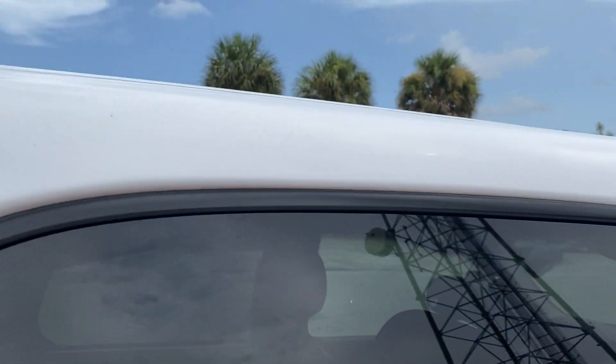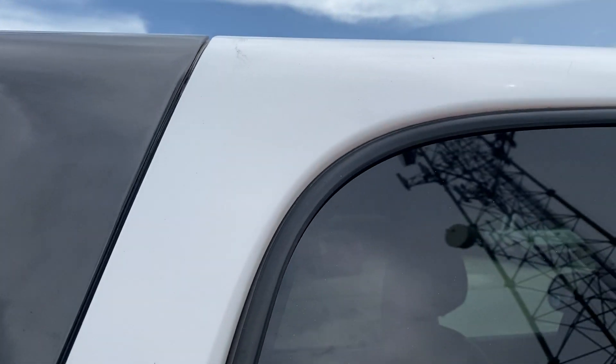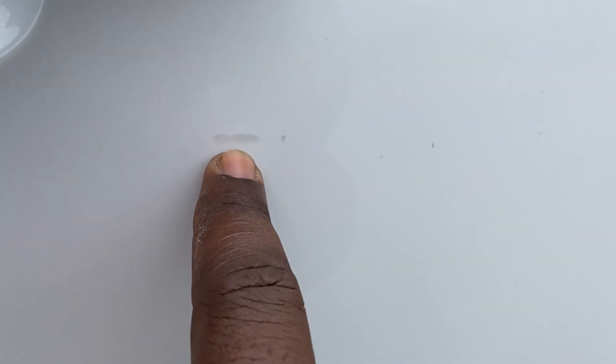Rear door looks good. A little smudge up here — trying to get that off. A little bit of scuffing on the paint here. Looks like decal residue — our favorite. This looks like it will come right off with a little more elbow grease.